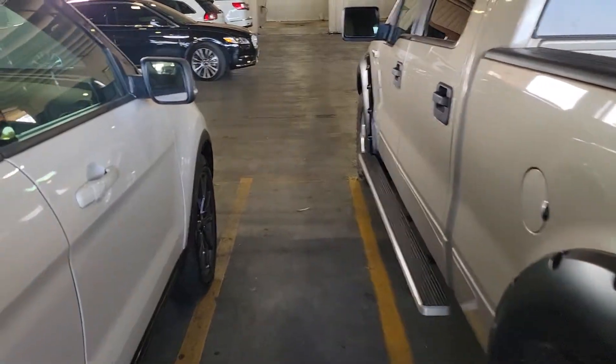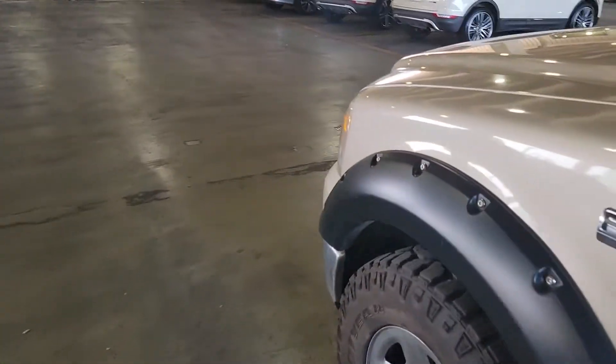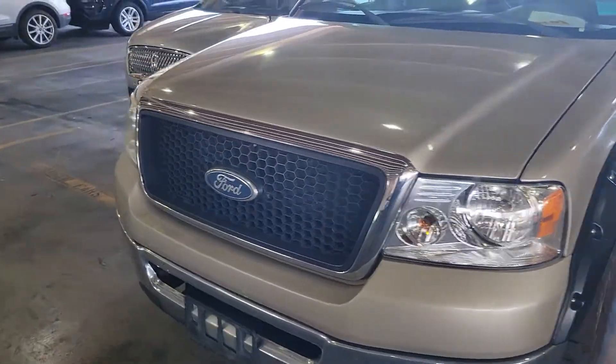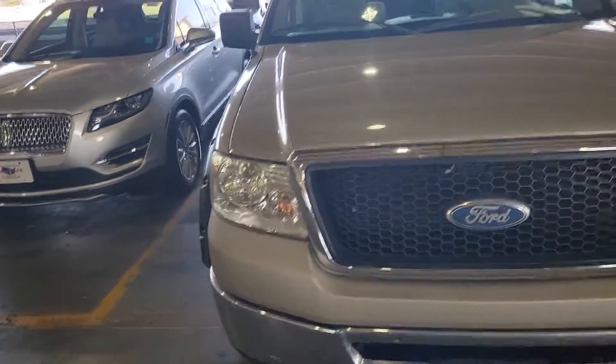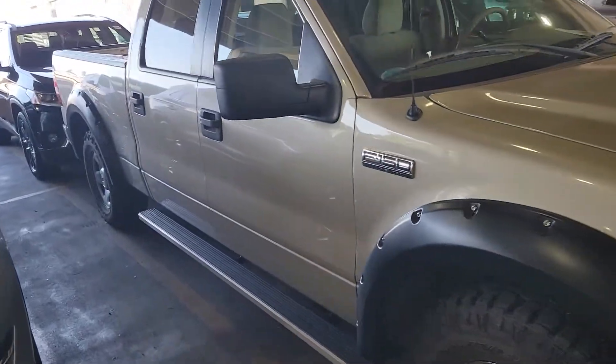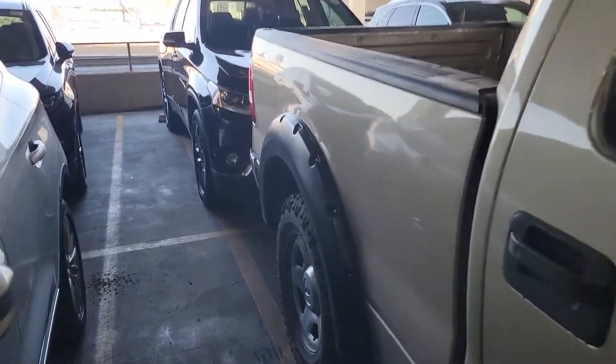We are a posted price store — the price you see online is our actual price. We have two fees at the dealership: a dealer prep fee of $189, which covers two sets of keys, a full tank of gas, a fresh oil change, new windshield wiper blades, those type of things. And a $150 dock fee.